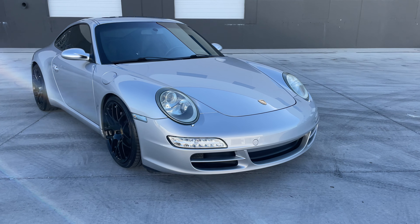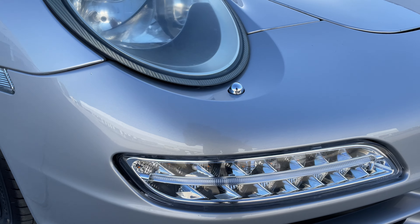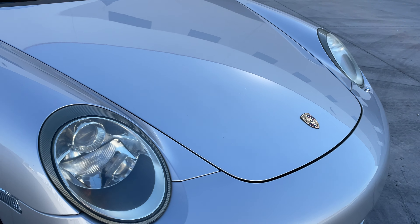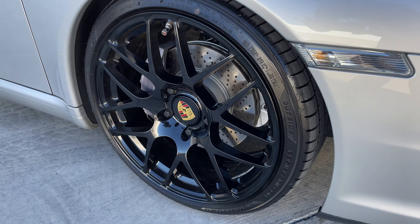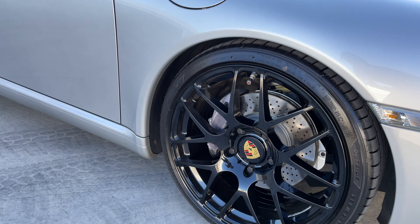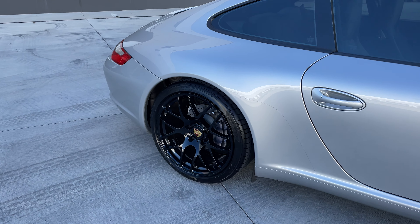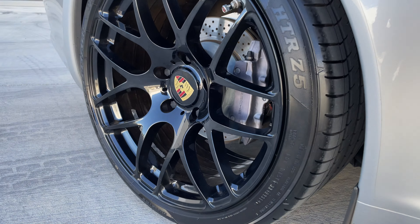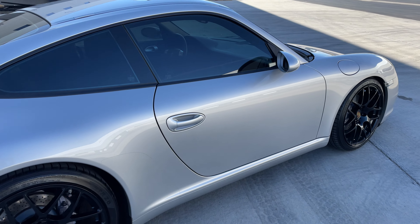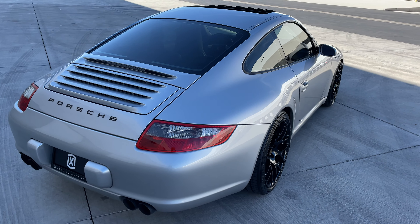It is a manual transmission. It is extremely clean — no rock chips almost on the front end, clear side markers. We put the OEM Porsche center caps to give it a little bit more of an OEM look with those aftermarket wheels. Got a nice dish to the wheels in the rear. Extremely clean paint — a very clean example of this car.